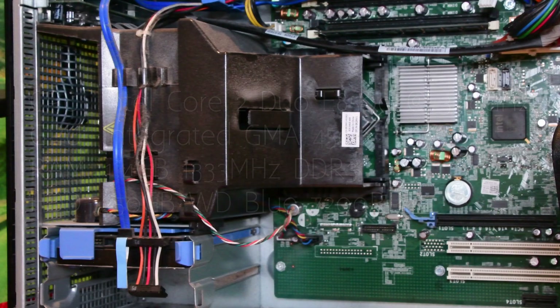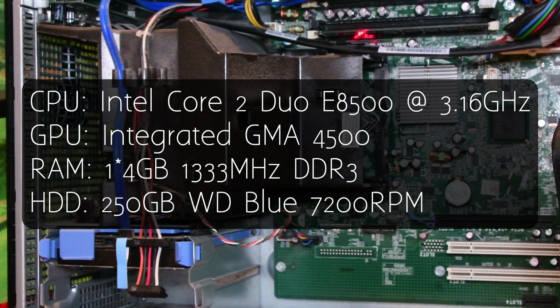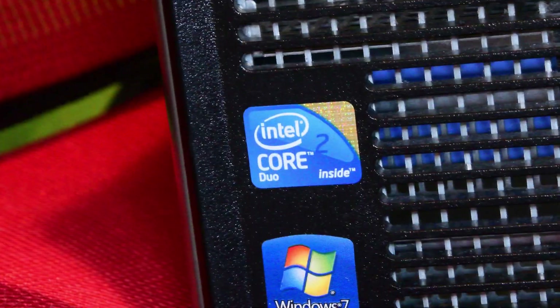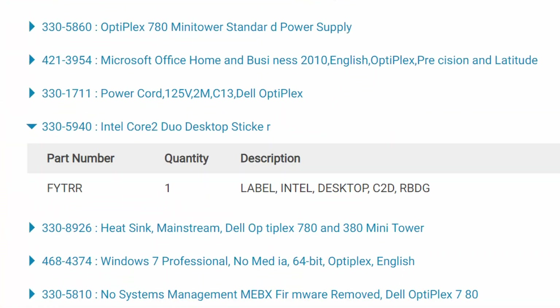We're rocking an Intel Core 2 Duo E3500 at a surprisingly fast 3.16GHz with a single 4GB stick of 1333MHz RAM, backed up by a 250GB SATA 2 7200RPM hard drive. And thanks Dell, I do appreciate the fact you list the CPU sticker as part of the system configuration.